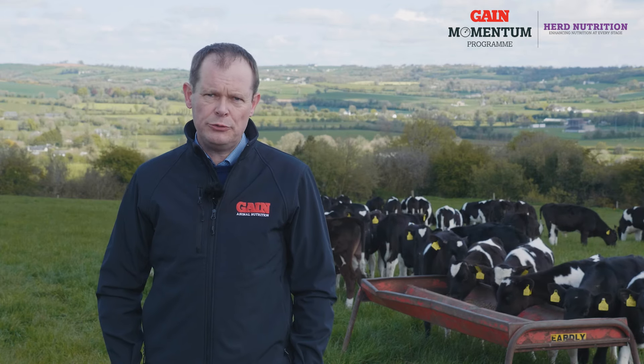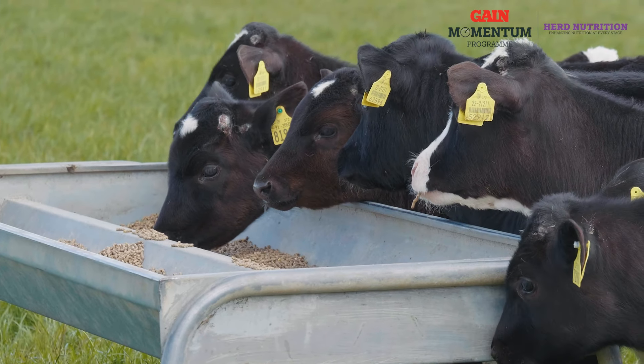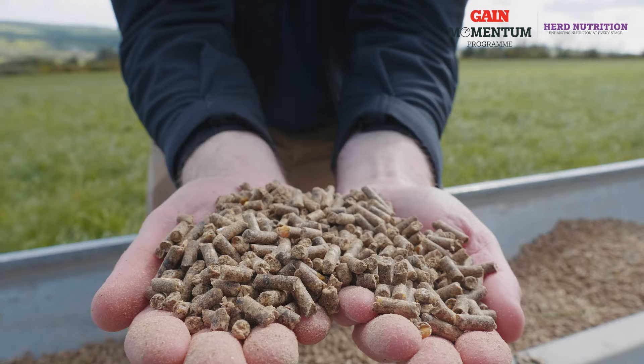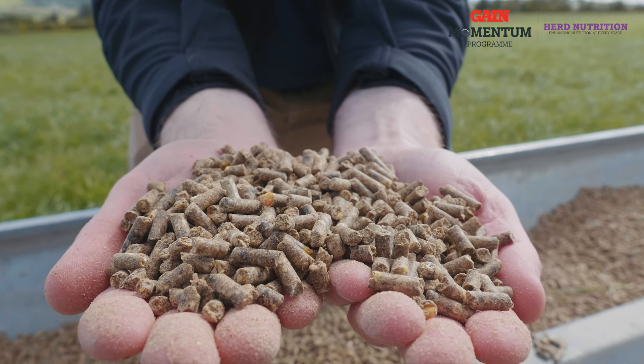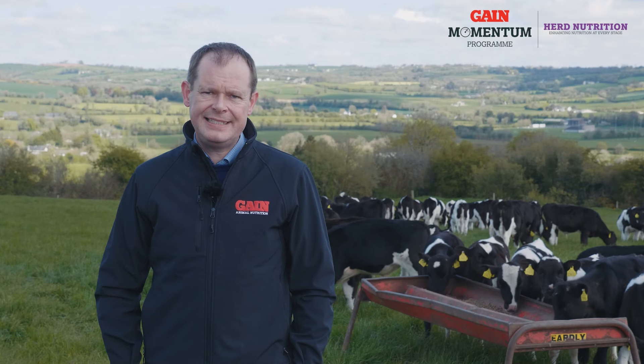There are four elements to Rumi Drive. The first element is buffers — it has acid buff and sodium bicarb included. Another element is B vitamins; it has a high level of B vitamins to encourage the rumen bugs to grow and develop and to encourage animal intake.